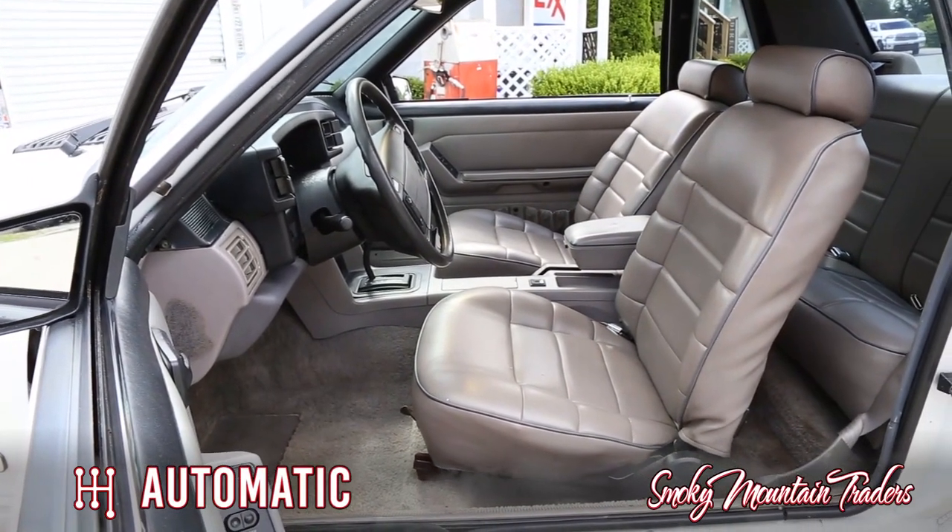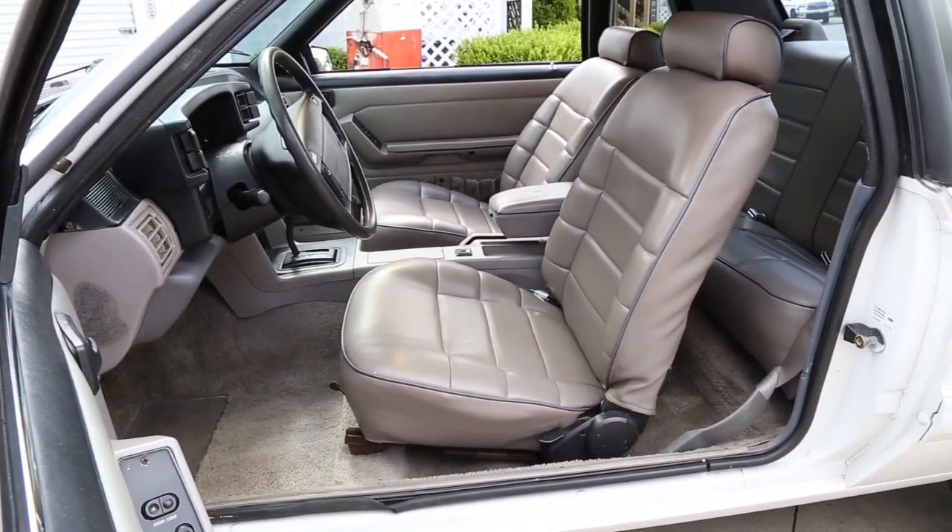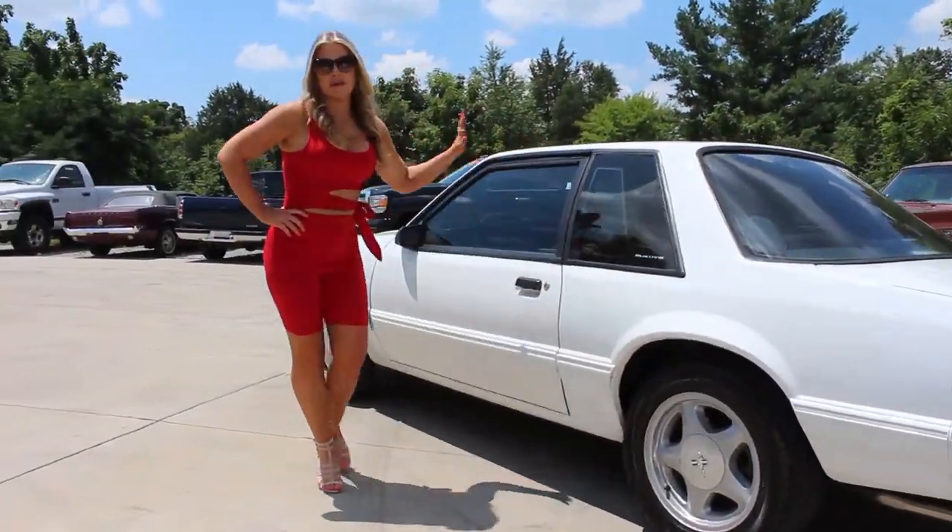It also comes with power windows, power door locks, and power outside mirror. You can see the seats, carpet, and headliner are all in great condition for their age. Now that we've checked out the interior, let's make our way around the rest of the vehicle.